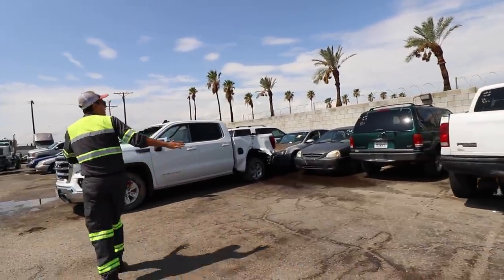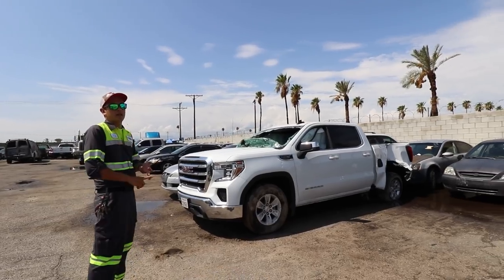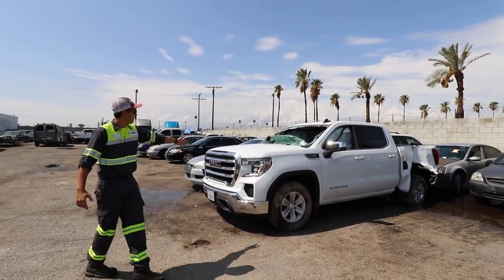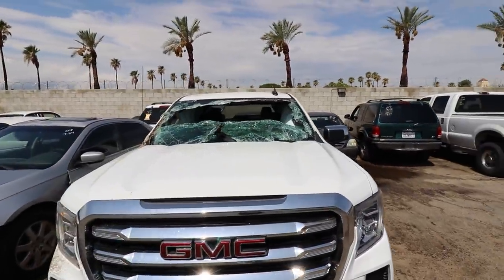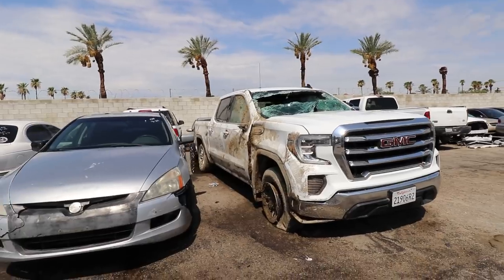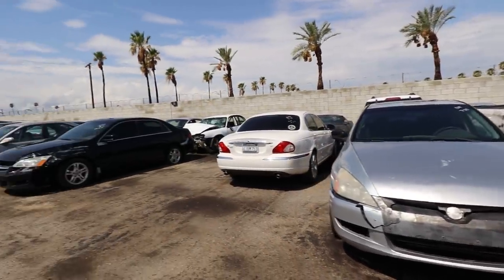As you can see, we have a little bit of everything — wrecks, PPIs, vehicles that were probably abandoned or illegally parked. We have some crazy wrecks with mud all over them. That one probably rolled over — it definitely went for a ride.